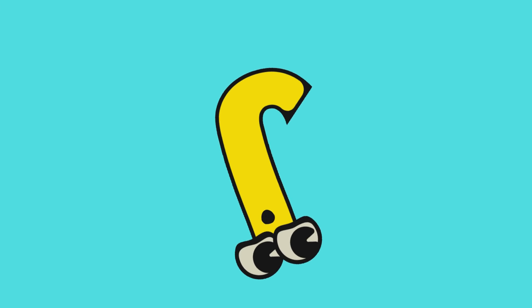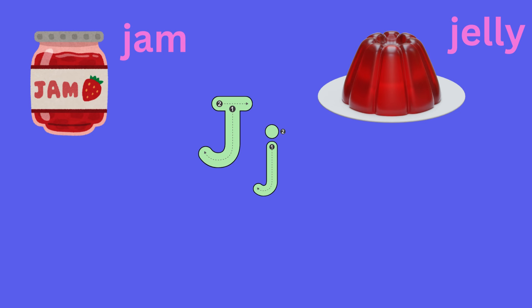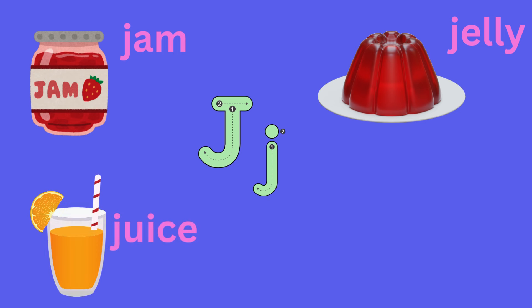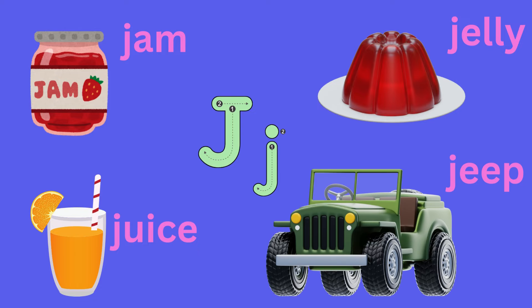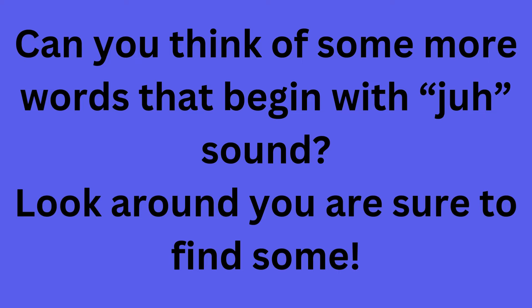Little ones, there are some more words that begin with the J sound: J as in Jam, J as in Jelly that you all love so much, J as in Juice, J as in Jeep, J as in Jared.